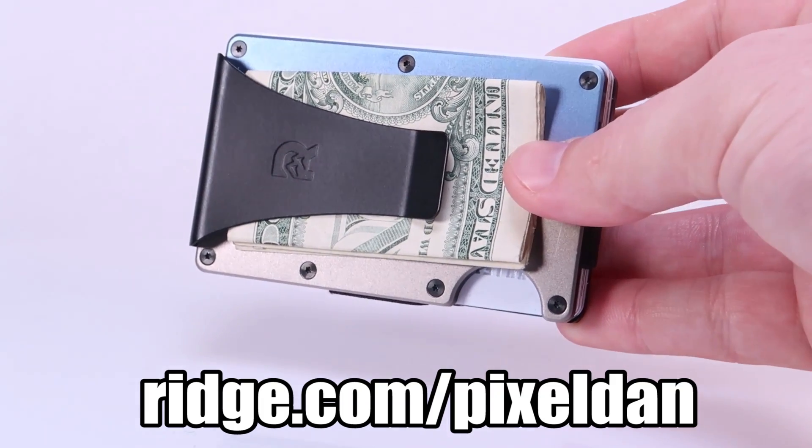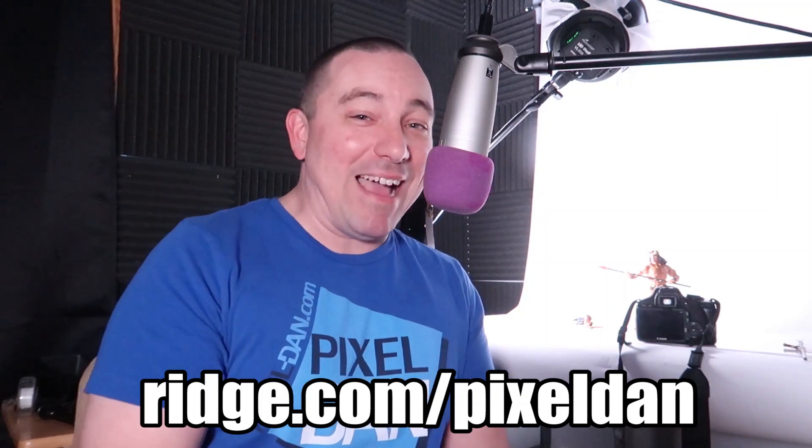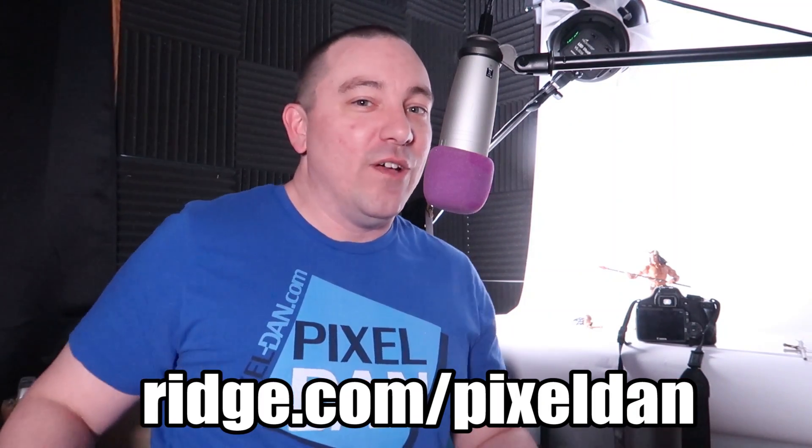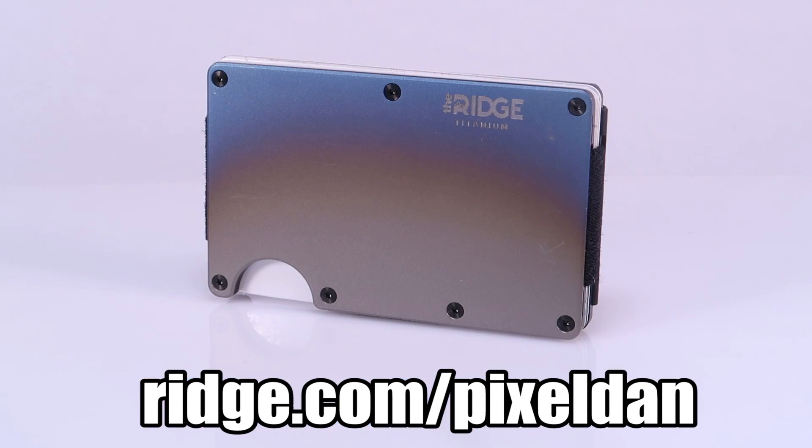I'm really impressed with the Ridge product and I think you will be too. I'm itching to get back out at conventions because with my Ridge wallet in my front pocket it'll be much more convenient — I won't be digging through a mess when trying to buy a new toy at a vendor's booth. Head over to theridge.com/pixeldan with coupon code PIXEL DAN to get 10% off today. The link is in the video description and in the comments.